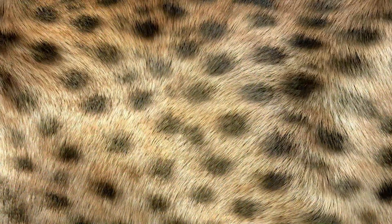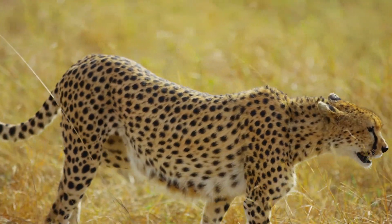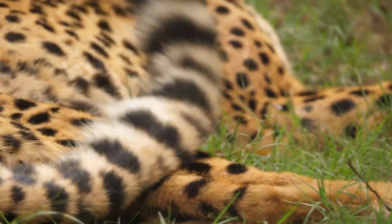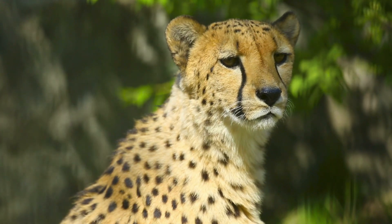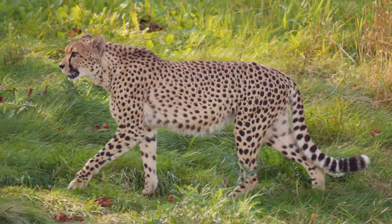Cheetahs are also well known for their tawny coats covered in black dots, each placed in a distinctive pattern to aid in animal identification. Their bushy tails have black rings at the ends, and bold black stripes flow like tears from the inner corners of their eyes down to both sides of their lips.